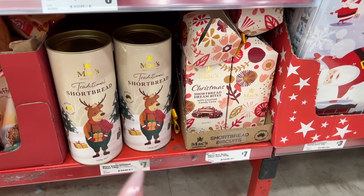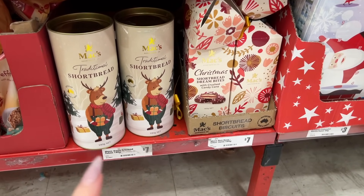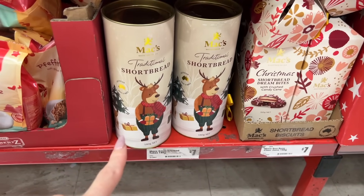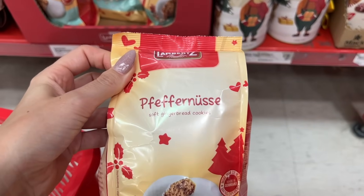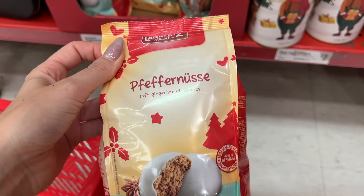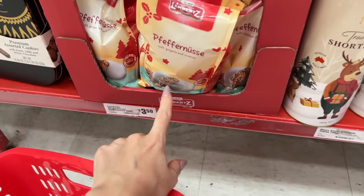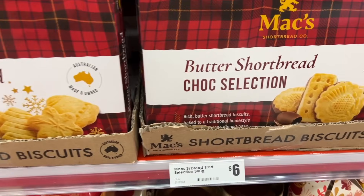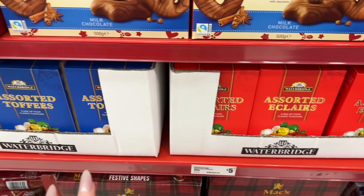We've got some Christmas shortbread dream bites — they sound delicious — and this tin of shortbreads is absolutely gorgeous. I love these puff-a-noof things — that's what I call them, that's not how you pronounce it. They're $3.50, it's like a gingerbread biscuit. Lots of shortbread biscuits and lollies here.